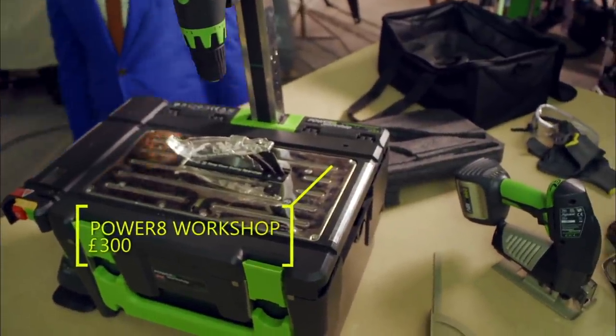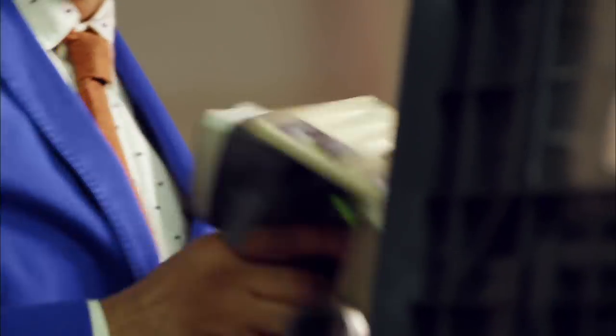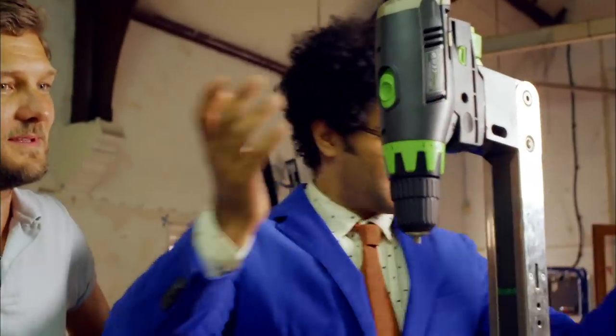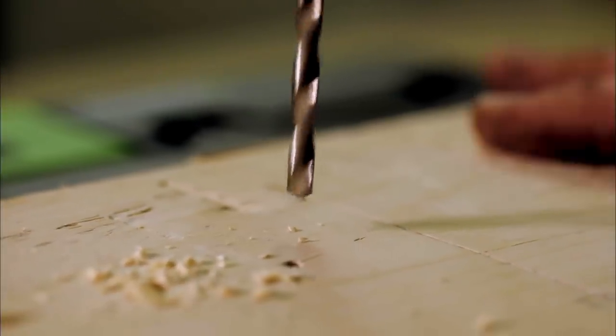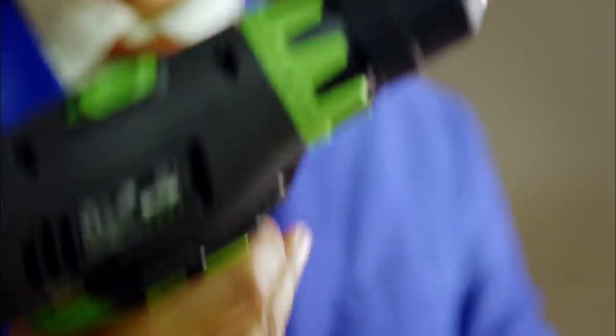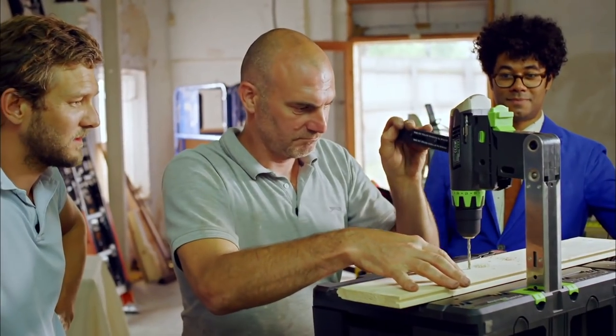Who needs a tool-laden garage when you've got this transformer gizmo? Essentially what this is, it's a workbench in a box. You've got your circular saw thing, you've got a drill, a handle. The Power8 plugs straight into the mains, or its two rechargeable batteries allow you to work cordlessly outside. It strikes me that it's a lot of fun to use, putting it all together and slotting it and clicking it — it is sort of like a big boys' toy. Helping us assess my DIY gadgetry is Charlie's foreman, Pete.